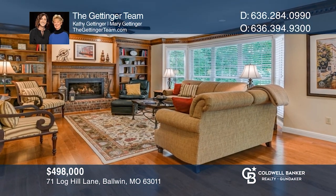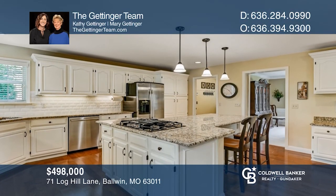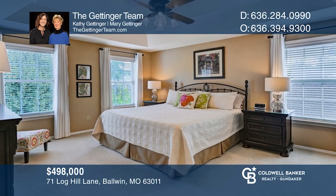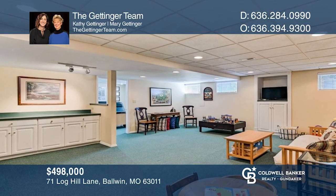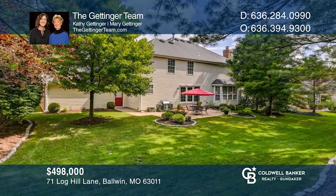You will love this two-story home with beautiful curb appeal. Enjoy cooking in the updated kitchen featuring a center island, stainless appliances, and tile backsplash. On the second floor you'll find a master suite with private bath, more space in the finished lower level, and wonderful outdoor space on the back patio. Pick up the phone and call the Gettinger team to schedule a tour today.